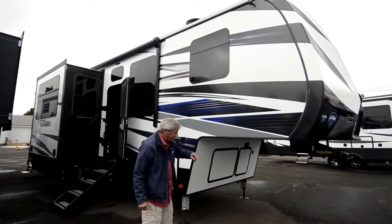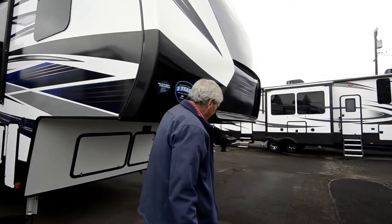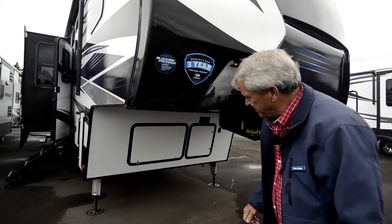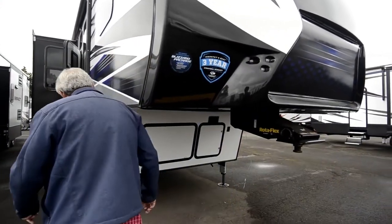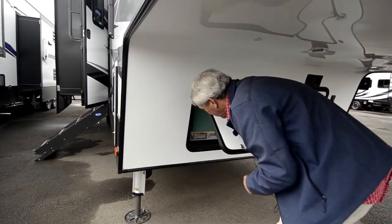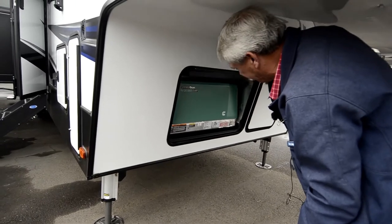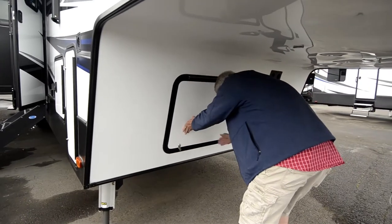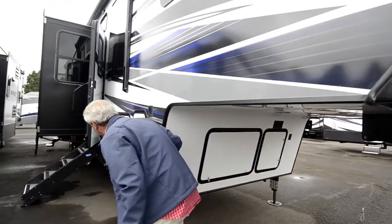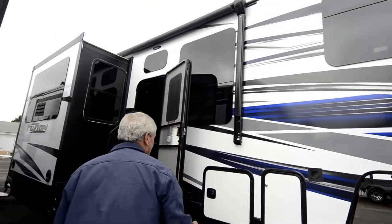It comes with the Rotoflex Death Wheel Hitch. It's got the six-point hydraulic leveling system. Five-five Cummins on the generator. Bell awning, beautiful frameless windows.